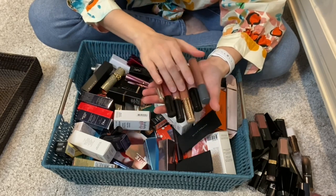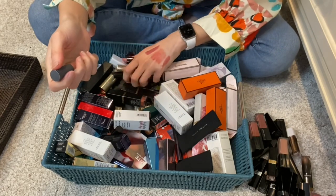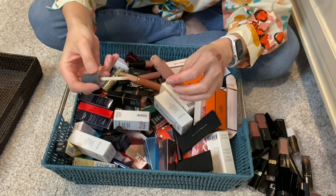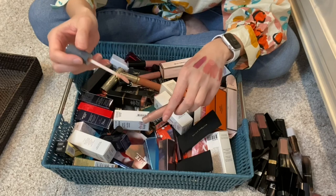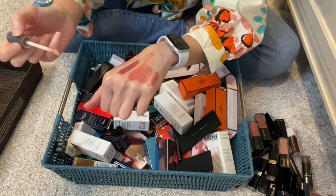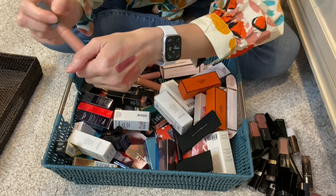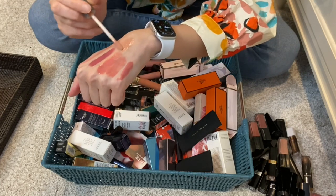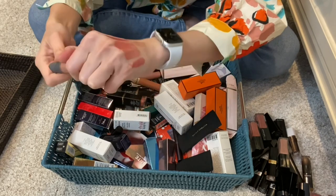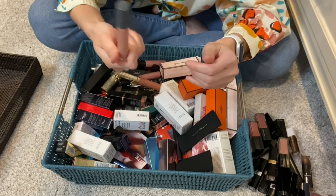A few liquid lipsticks and lip glosses here. This one I'm ready to part with - from Bite, yes. I really enjoyed this lip gloss; it's like tulip from Wayne Goss but more nude with a touch more pigment and pretty shiny. The smell hasn't gone bad, which is surprising. I love adding this on top of everything, but it is time to part with it - I've had it for a good four years.